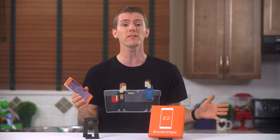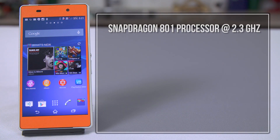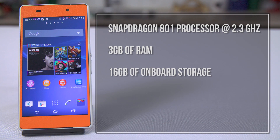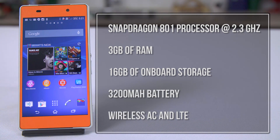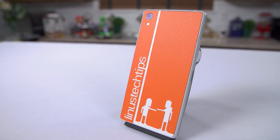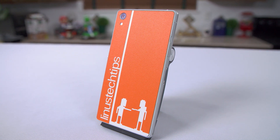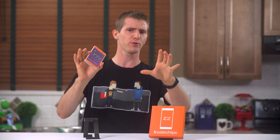Onto the product tour and ergonomics. Basic specs: we've got a Snapdragon 801 processor at 2.3GHz with 3GB of RAM, 16GB of onboard storage, a 3200mAh battery, Wireless AC and LTE, and an aluminum/glass design that I find absolutely beautiful. Compared to the Z1, it's basically the same but with about 30% more gen.